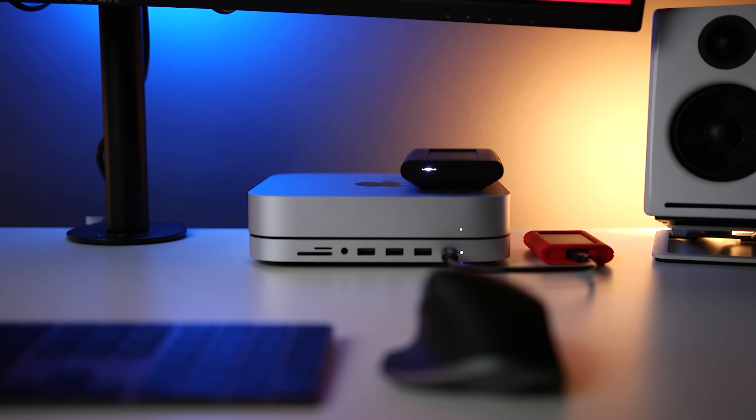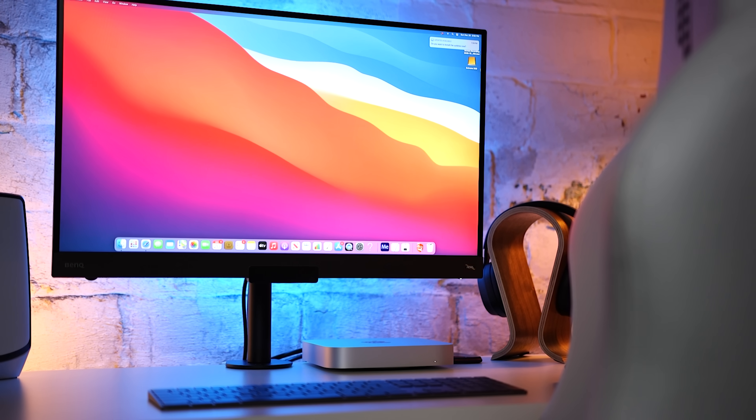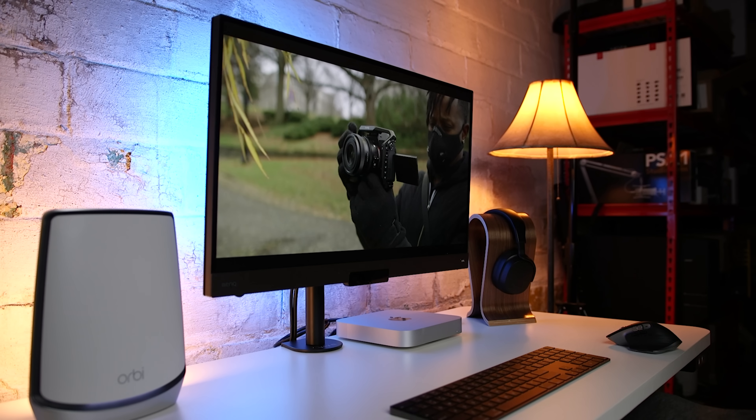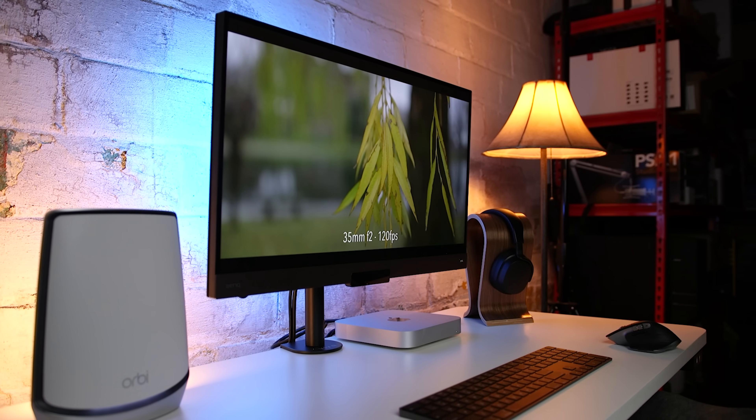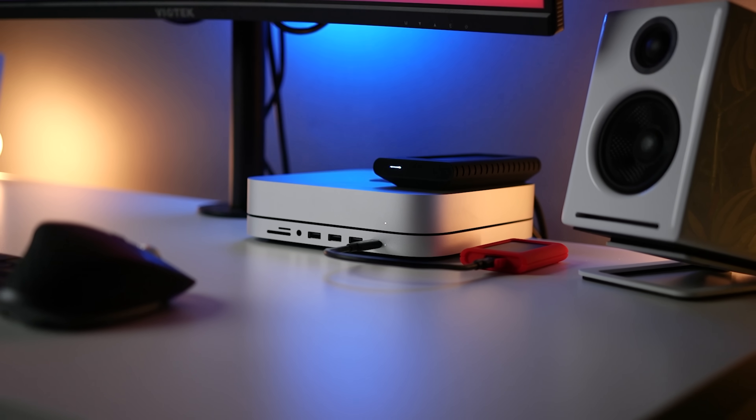Ever since I got the M1 Mac Mini, I've been trying to figure out if there's a desktop out there that's a better value. And you know what? I don't think there is. It's not a perfect computer; I'm just not sure that there's anything out there that can beat it for the price. For the majority of users, it's an outstanding choice, and there are certain configurations that I think work well for different needs. I kind of changed my mind about one thing in terms of configuration, but we'll get to that a little bit later on.